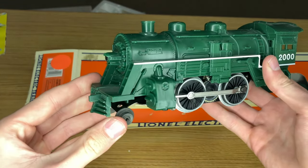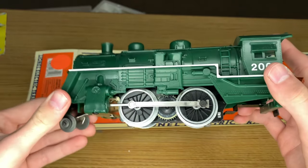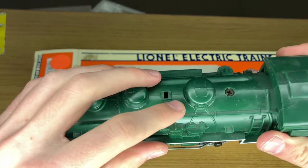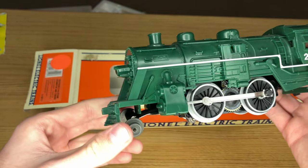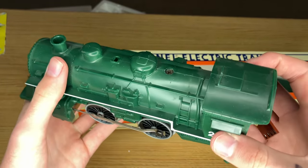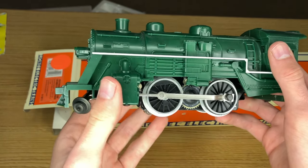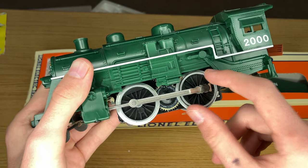Here is our locomotive, and the first thing I see is that this thing is completely plastic and just one big shell. There is nothing separately applied that I can see. It looks like maybe at one point there was a bell that has fallen off. There's a very obvious seam line down the middle where they clearly took two halves of the shell and put it together.